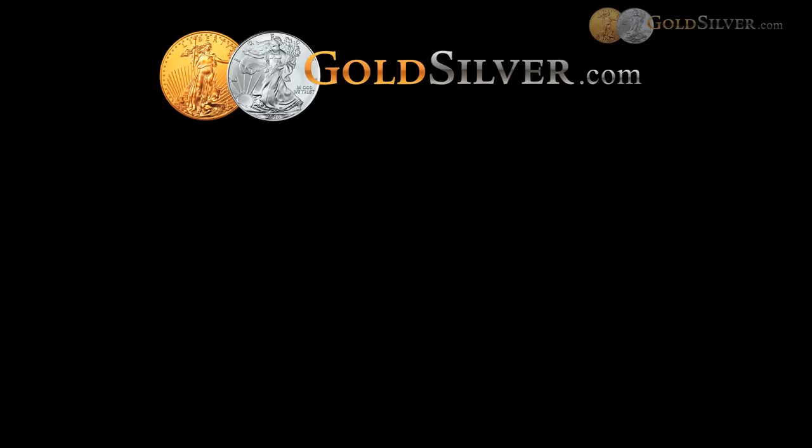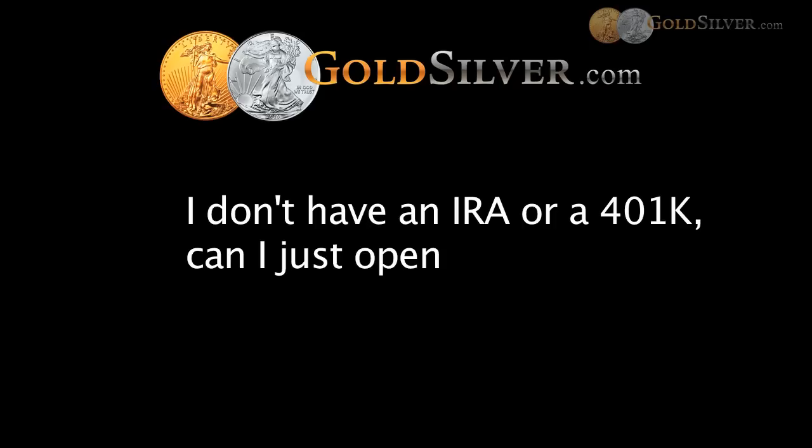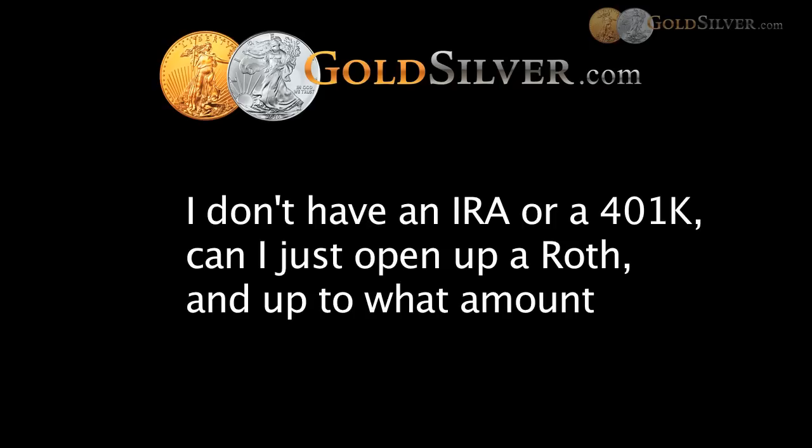The next question is from Randy: I don't have an IRA or a 401K — can I just open up a Roth and up to what amount? Yes, absolutely, provided you have earned income. You can open a Roth with a contribution annually of up to $5,000, or $6,000 if you're 50 or older.